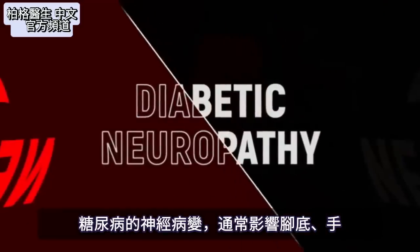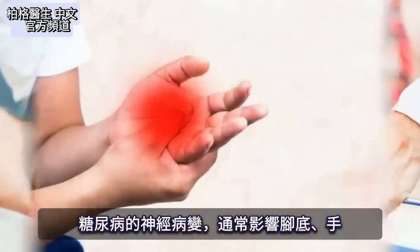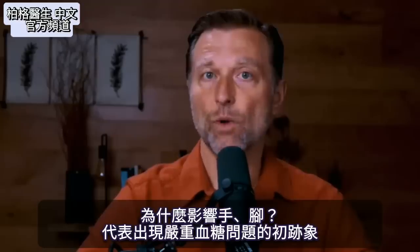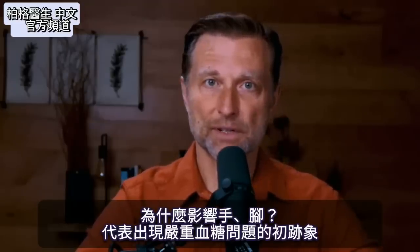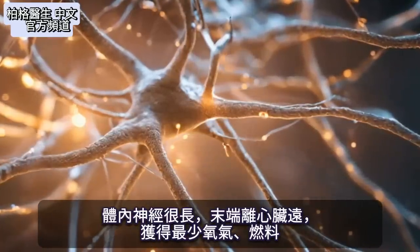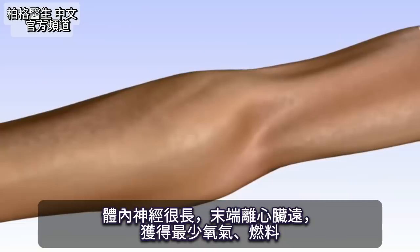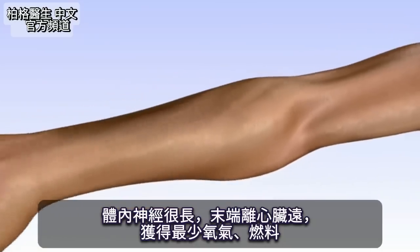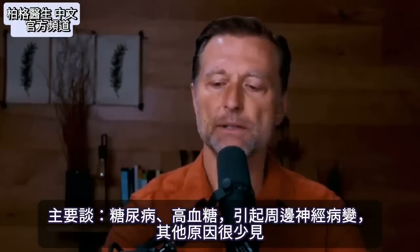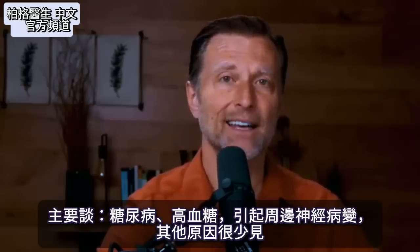Diabetic neuropathy is a condition that affects usually the bottom of your feet and sometimes the hands. The question is why does it affect those areas? It's one of the first signs that you're having some pretty severe problems with your blood sugar. Because you have very long nerves in the body, the very last end of the nerve is going to be affected first — that's the area that gets the least amount of oxygen or fuel compared to nerves closer to the heart. I'm primarily going to focus on diabetes and blood sugar problems, as there are other causes of peripheral neuropathy but not as common.